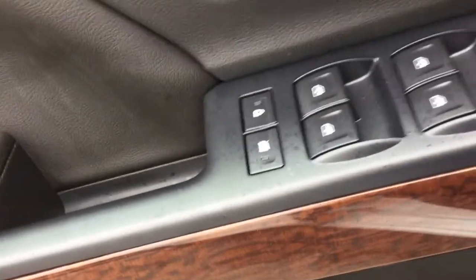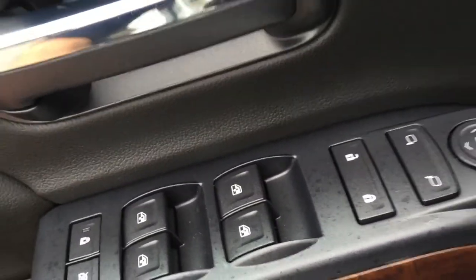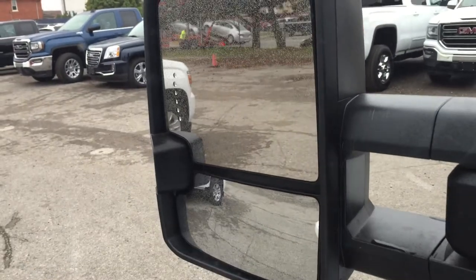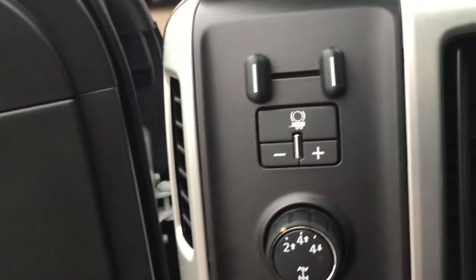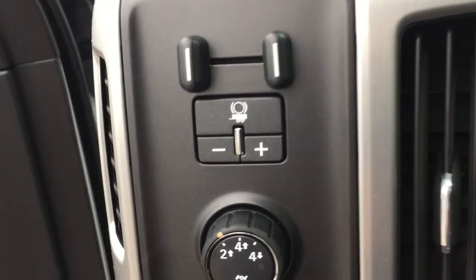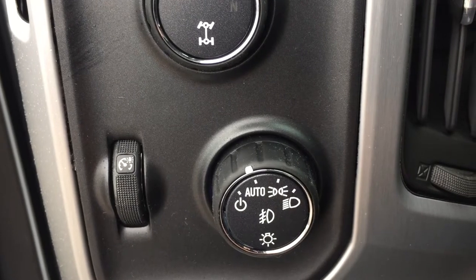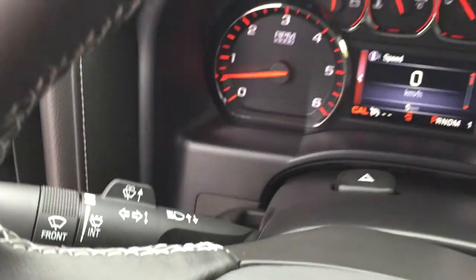Let's take our first look inside the truck. You've got power windows, power locks, and power mirrors as well. And these are heated mirrors. You also have those big camper-style mirrors with integrated turn signals and a trailering mirror. Over here on the left-hand side, you've got yourself a trailer brake, four-wheel drive selector, and down below is your interior and exterior lighting, including headlamps and turn signals.